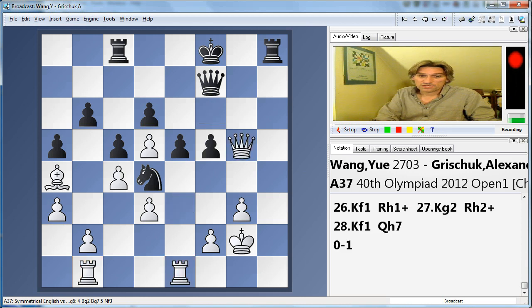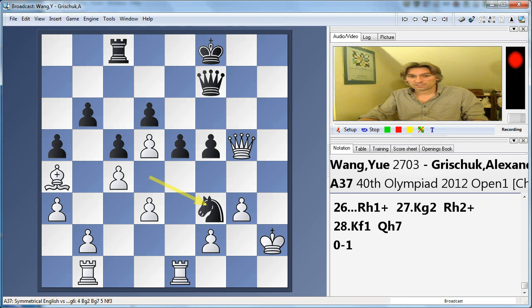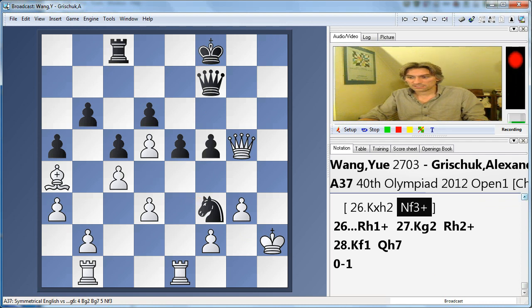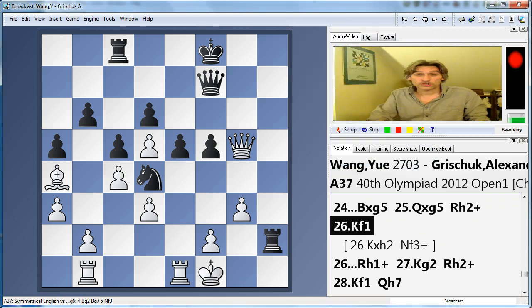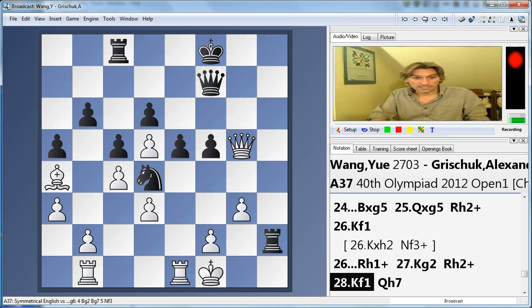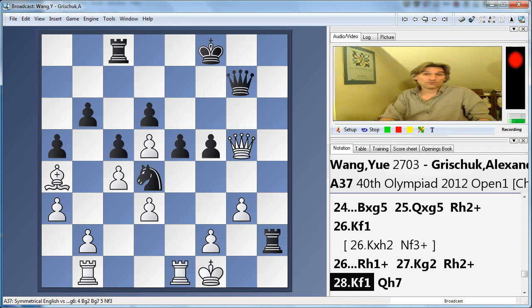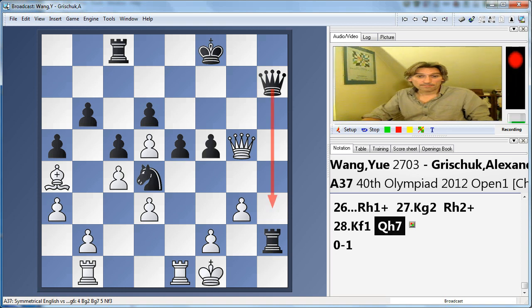Unfortunately, the Chinese player overlooked a terrible tactic. Grishuk took on g5 with the rook and then slammed down with rook h2. Of course that can't be taken because the knight would come to f3 — a devastating family fork. So the king came back to f1. Grishuk was in some time pressure, so he just repeated moves, giving himself a little time to think, and came up with the winning move — Queen h7. A quiet move, but a devastating one. White cannot prevent queen h3 and checkmate.